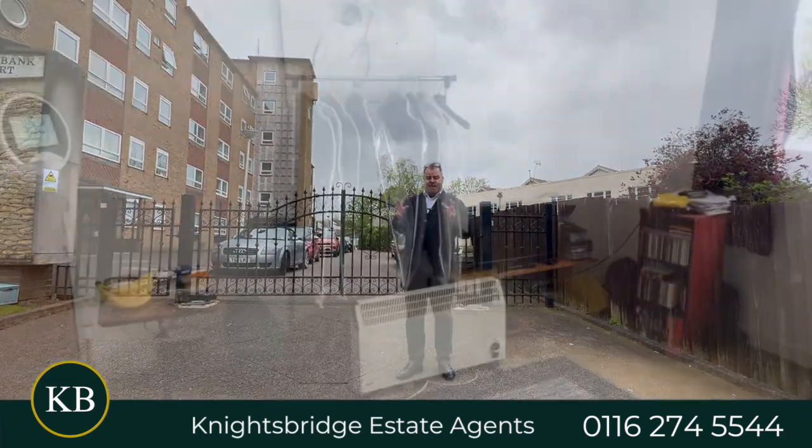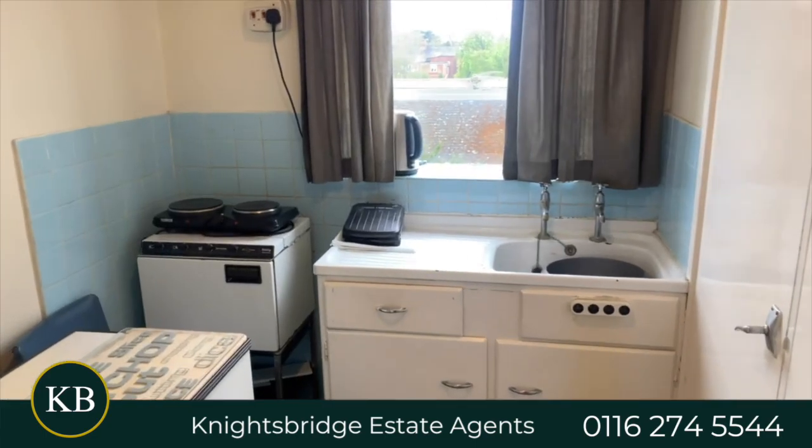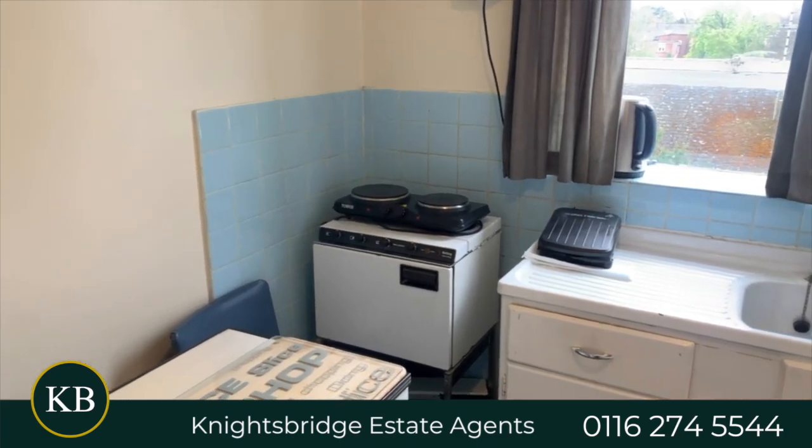The apartment has a hallway. The living room and bedroom are all part of the same room as it is a studio. The apartment also comes with a kitchen and a bathroom.